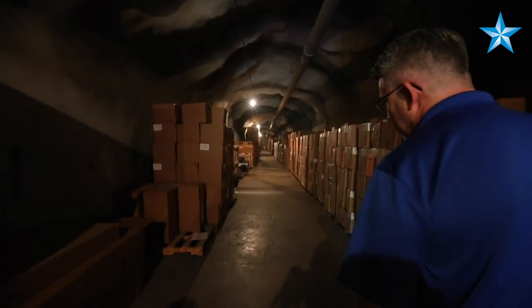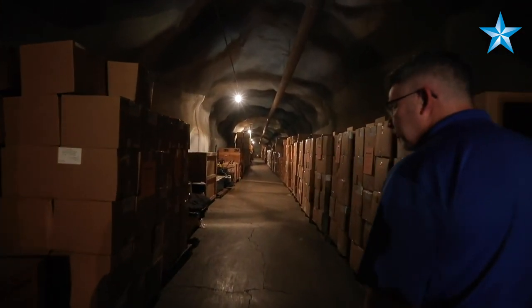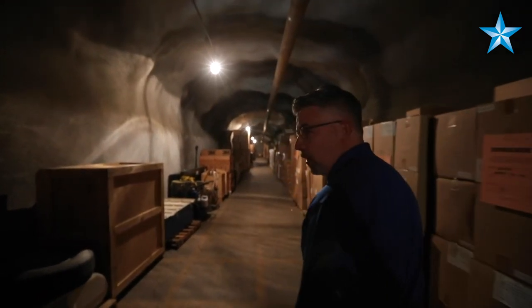We have the masks, we have the gowns, we have the coveralls, the suits, we have filters, we have PAPRs — we have pretty much what I was telling you. We have down here all of that, all of this is all masks.